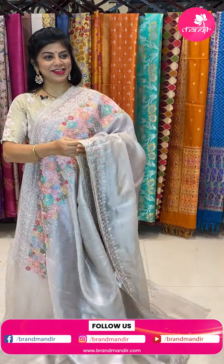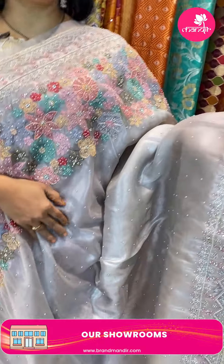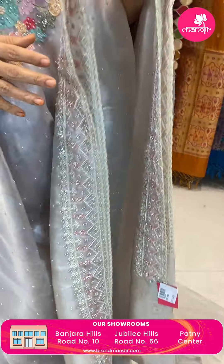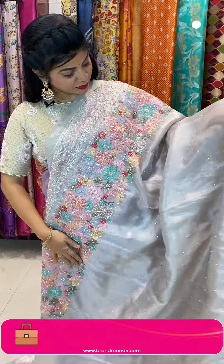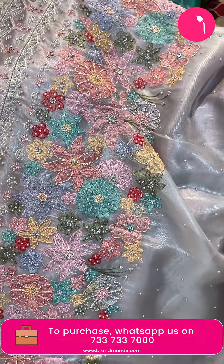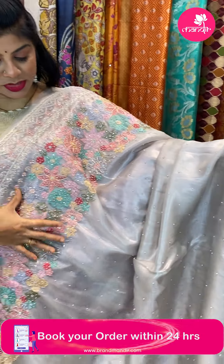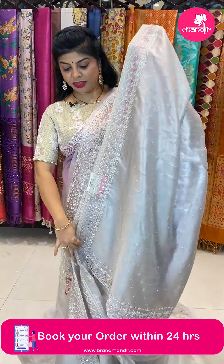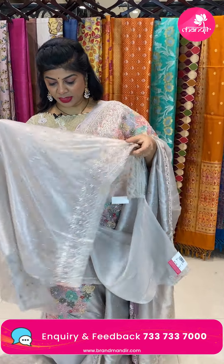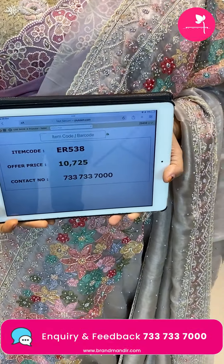Next saree — a netted saree, light beige color, shimmery knit, superb. Full of work — kardana, zardozi, multicolor thread, stones, pearls, gorgeous cut work border on all sides. Running pallu ending with border. Self blouse with pearls and border. Pricing 10,725. Code ER538.